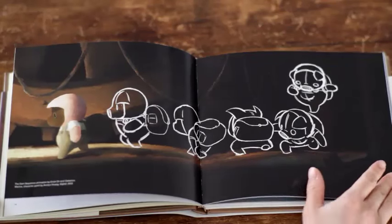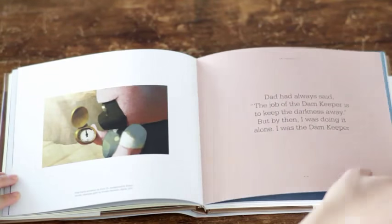We care so much about this art book, and we know how much passion, how much craft and artistry went into it — behind so many people who helped us make this film. And if we were to do it, we wanted to do it right.